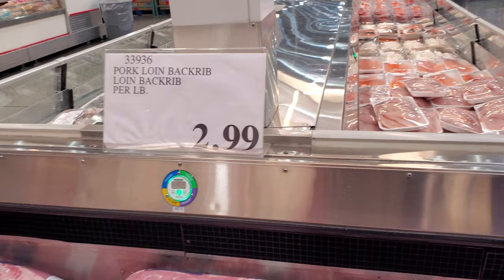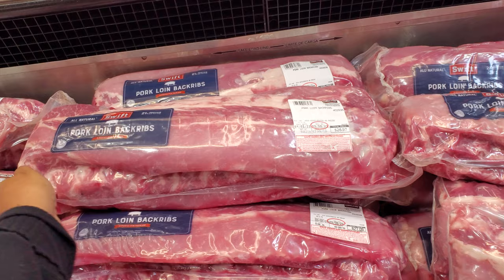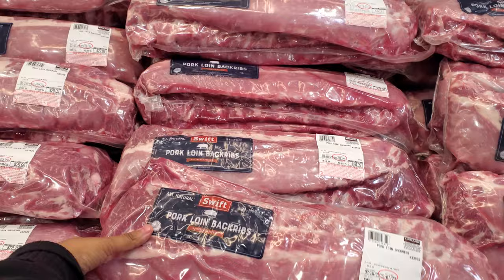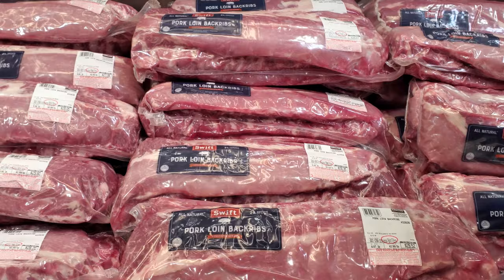At $2.99 per pound, the pork loin back rib — let me grab one — so $27, and the highest in here is $28. I want to say, do you get three or is this a two-pack? These are loin back — I think you get two, but the spare ribs you get three.